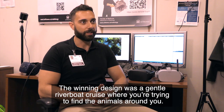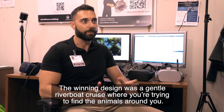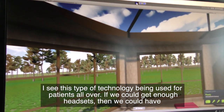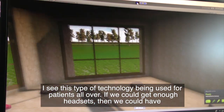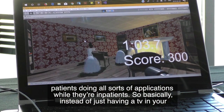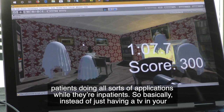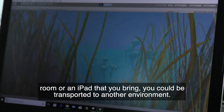The winning design was a gentle riverboat cruise where you're trying to find animals around you. I see this type of technology being used for patients all over — if we could get enough headsets, patients could be doing all sorts of applications while they're inpatients. Basically, instead of just having a TV in your room or an iPad, you could be transported to another environment.